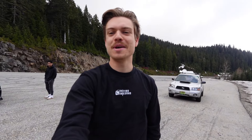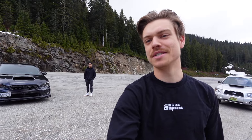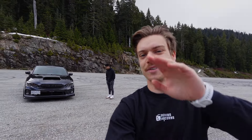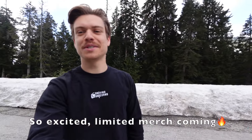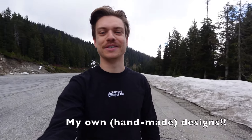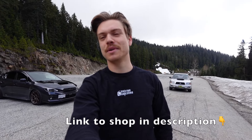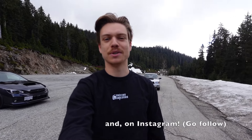Hey guys, welcome to another episode of Driving Unicorns. I'm here with Ivan and we're gonna check out his WRX in the back right here. Before we start the video, make sure to stay tuned because I'm gonna release some merch very soon — my first merch ever. It's gonna be ready probably this weekend, and I'll announce it in another video.